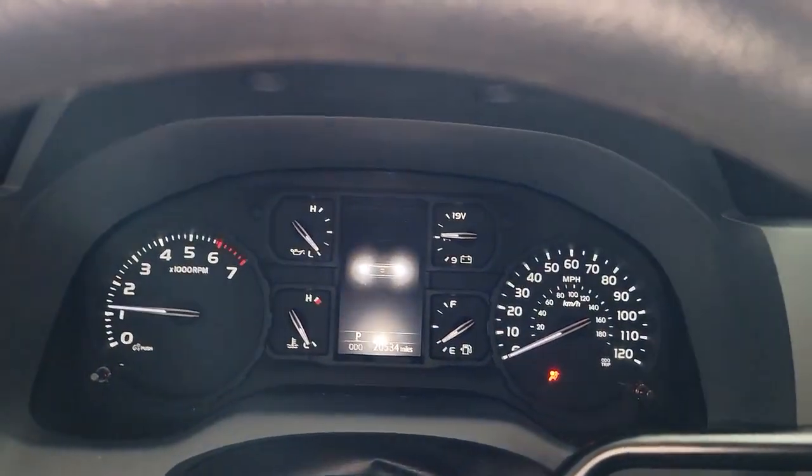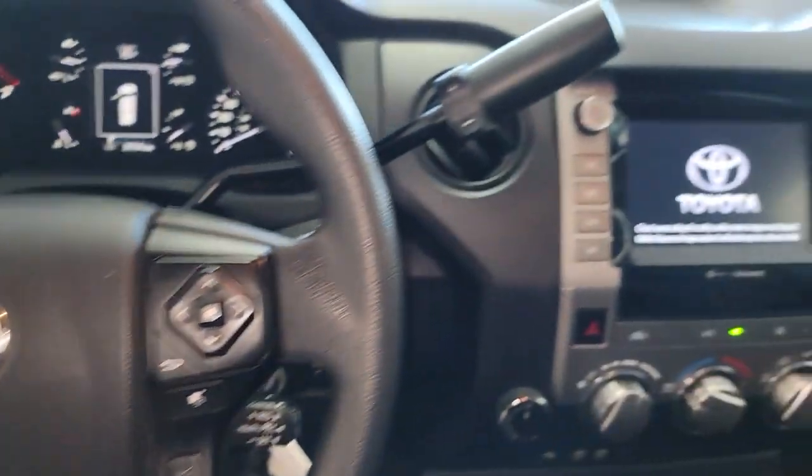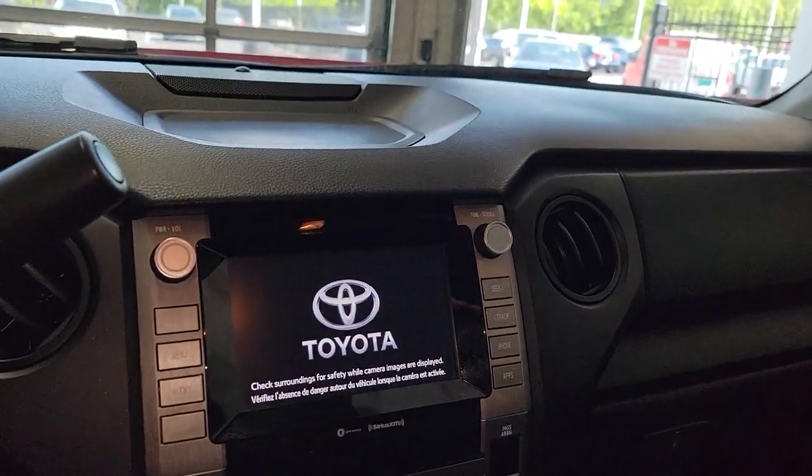Adaptive cruise control, satellite radio, Wi-Fi hotspot, steering wheel audio controls, Bluetooth connection, electronic stability control.